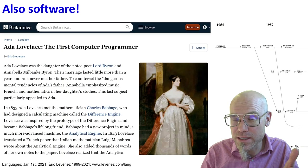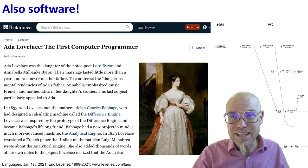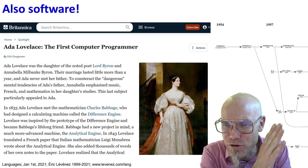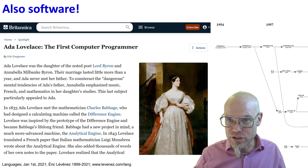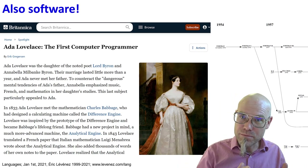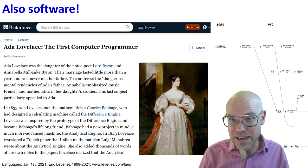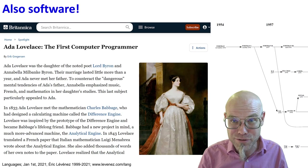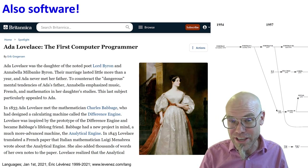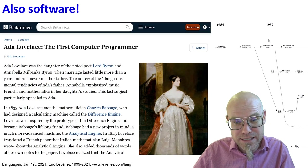Technology doesn't only have to be hardware — it can also be software. Computer languages have evolved in different jumps and generations, starting with Ada Lovelace, who invented the first computer language. Ada Lovelace is still the hero of most of us who know a little bit of programming — it was a genius disruptive innovation to use language to actually program machines.